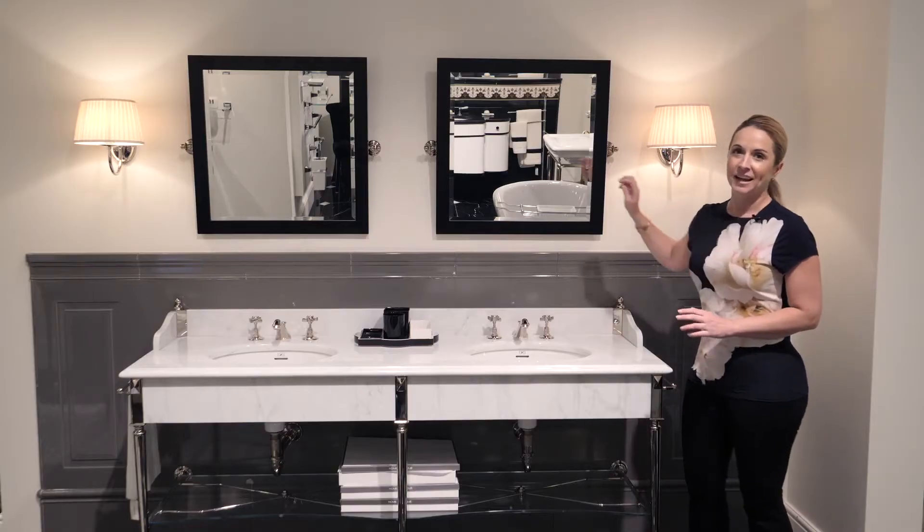Devon and Devon also does a great job of combining it with companion pieces — both mirrors, vanities, and lights.